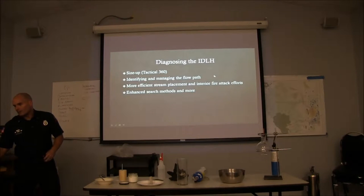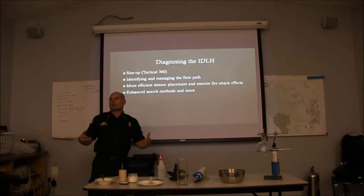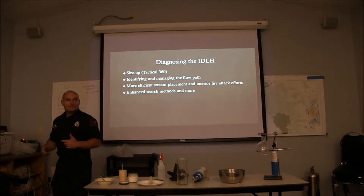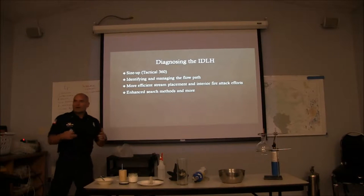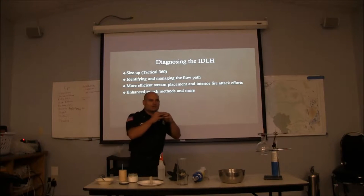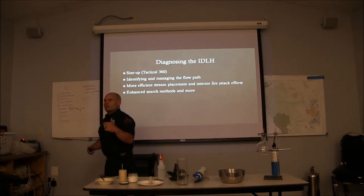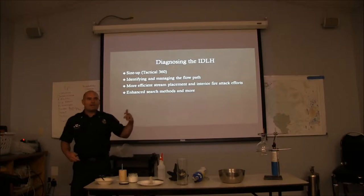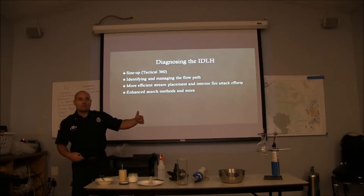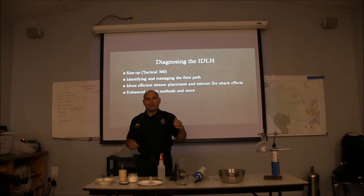We're going to start off with thermal imagers. There's a lot we can do to figure out what kind of problem we have. We can do our size-up, our 360. One thing we've been talking a lot to officers about is looking at the building itself — not getting zoned in on just one thing, but taking in everything. One of those big things is the ventilation profile: what do I have open, and is that opening good or bad for me? If it's bad, can I change it? Can I shut it down or close it up?